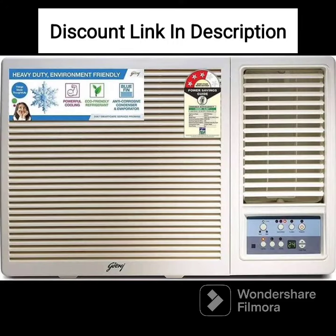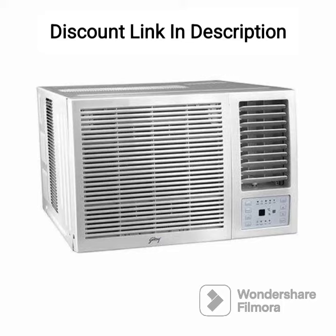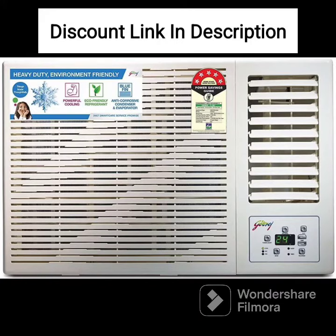The Godrej 1.5-ton 3-star window AC is designed to provide powerful cooling to large rooms. It has a cooling capacity of 5100W, making it an ideal choice for spaces up to 150 square feet. The AC also has a noise level of 59 dB, which is relatively quiet and won't disturb your sleep or work.